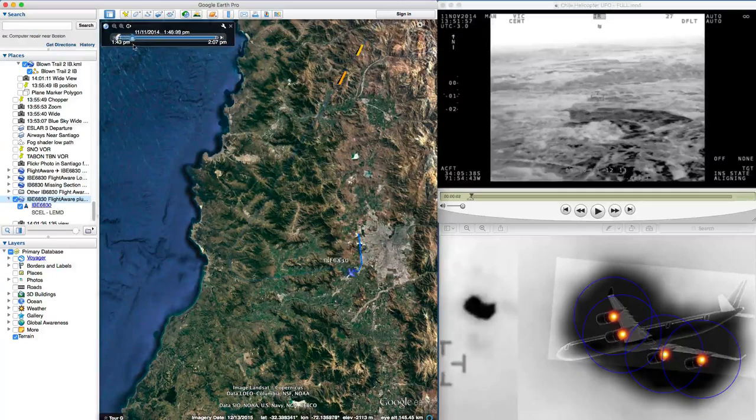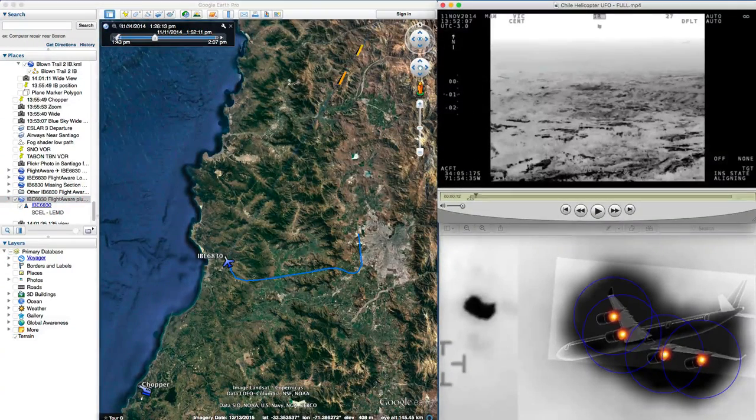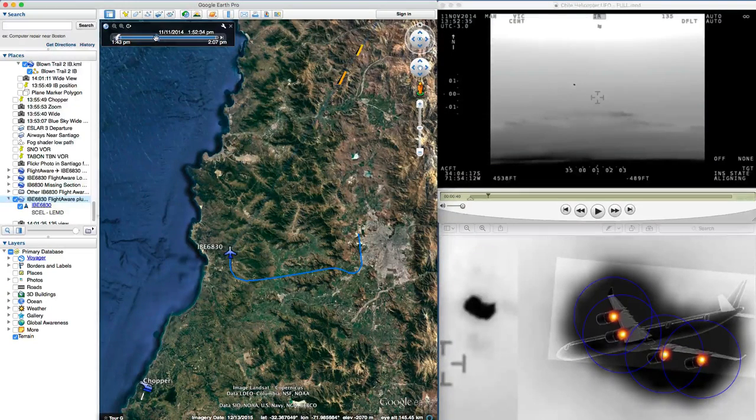Here's the plane taking off from Santiago. It gets to this point here and begins to make its turn, and at this point the chopper starts to take video — you can see this in the video over here. The time here says 13:52, and the plane appears right here around 13:52:35, so the plane is just coming around this corner here.